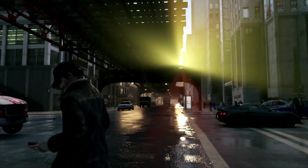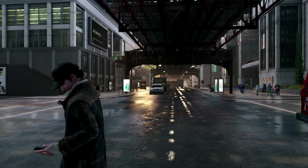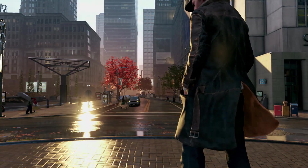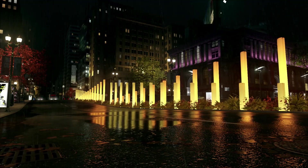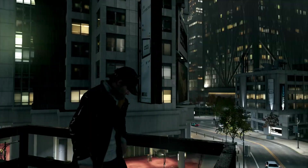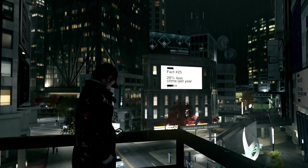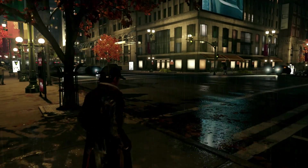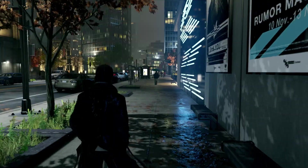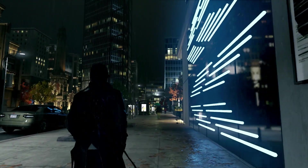One of the technologies that allowed us to achieve this level of quality is an NVIDIA technique called HBAO+, which stands for Horizon-based Ambient Occlusion. HBAO+ improves upon existing AO techniques to add richer, more detailed and realistic shadows around objects that occlude rays of light. HBAO+ is faster, more efficient and significantly better compared to previous techniques.